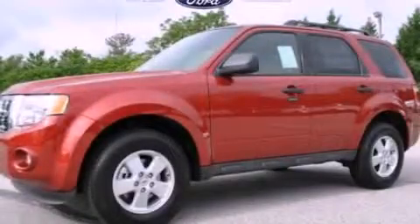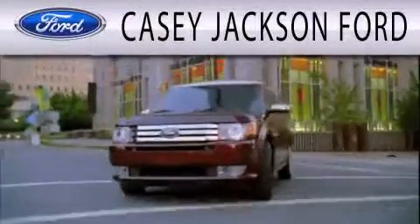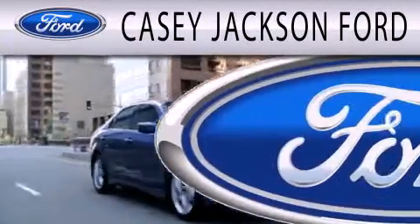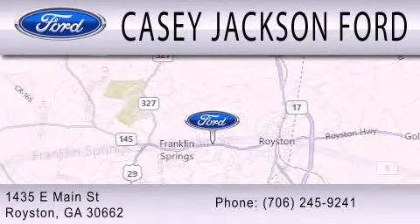Please call us today for more information on this great vehicle. KC Jackson Ford is dedicated to doing everything possible to ensure that the experience you have selecting your next vehicle is as pleasant as possible. We're located at 1435 East Main Street in Royston.